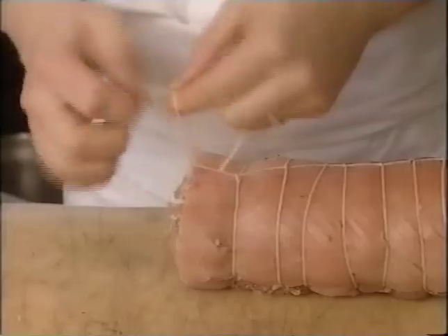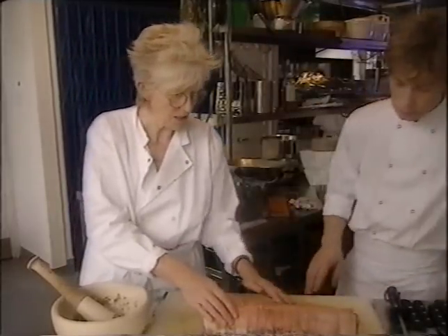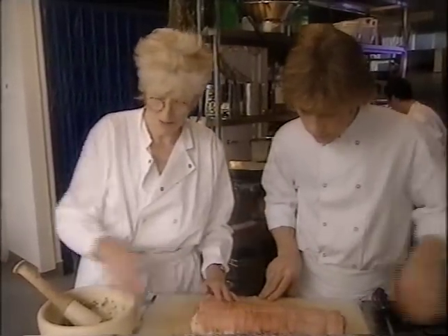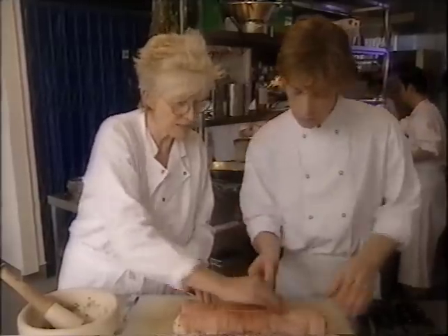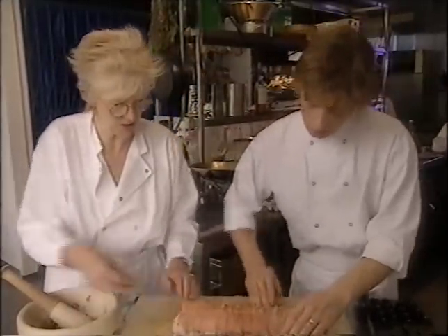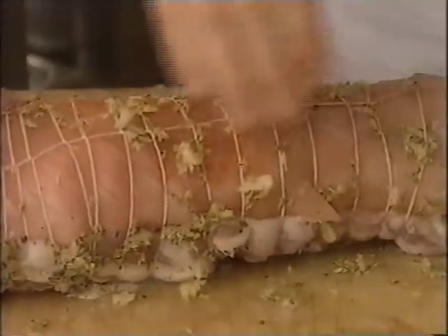And then we're going to roast it. I know this seems like quite a bit of effort, but it's really worth it for your Christmas dinner — this little extra effort of tying it up yourself. That's beautiful. Shall we just rub it down like that? Not much, because I think it'll burn. Because we're going to put it in an oven at 425 degrees.